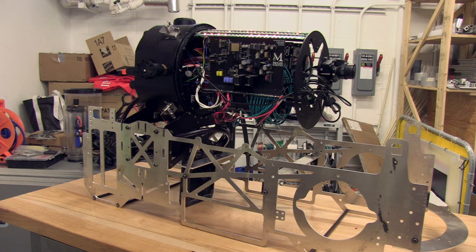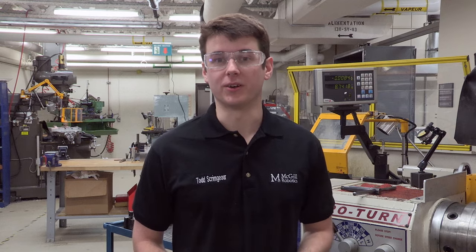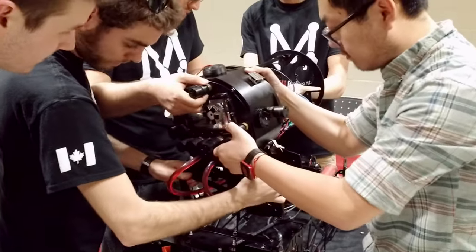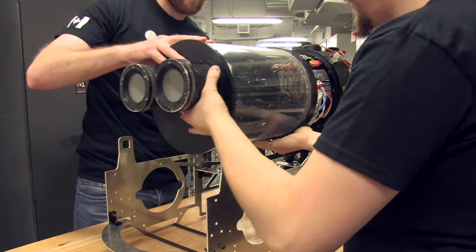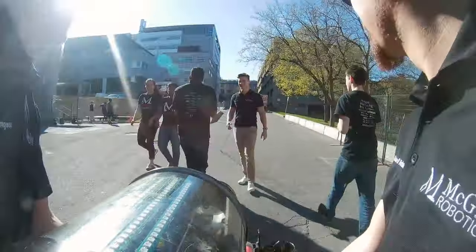Starting with our frame and pressure vessels, we decided to keep the same style of lightweight laser-cut aluminum and change the layout of our pressure vessels so that we are more stable in the water. We also made the frame more ergonomic this year by making pneumatic and electrical connections more accessible and also adding sturdy handles so that transportation of the robot was more comfortable.